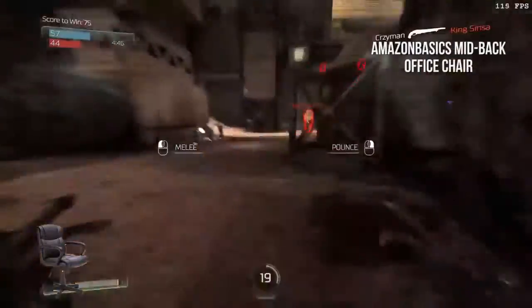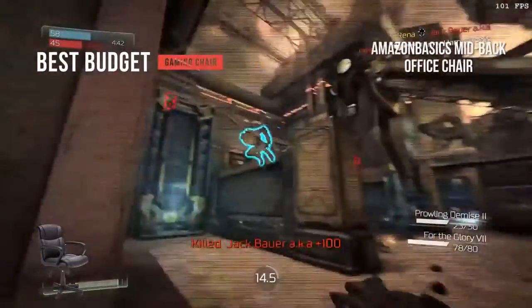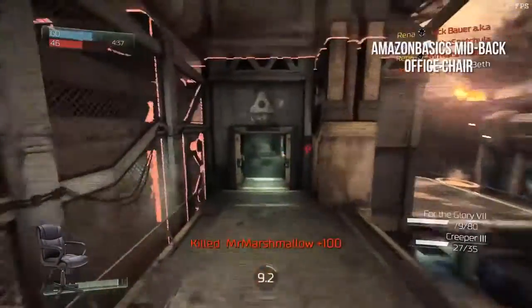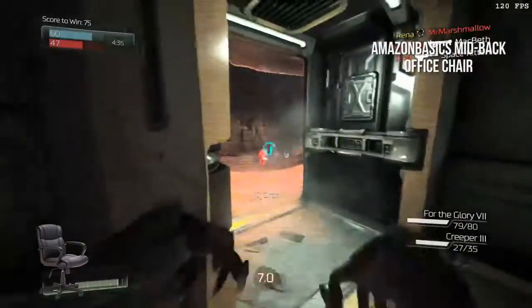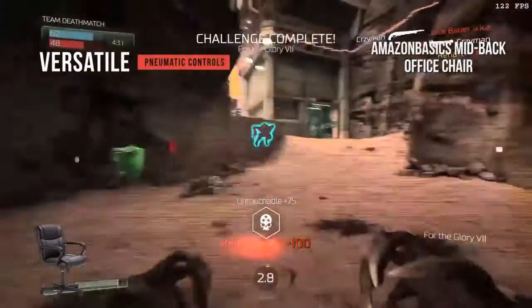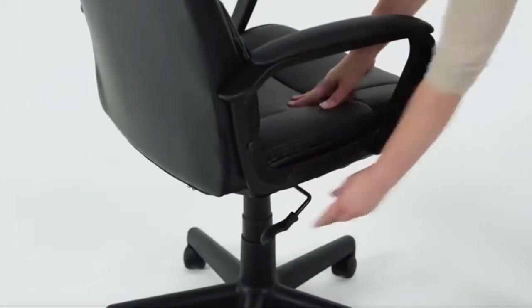The Amazon Basics mid-back office chair is the best budget gaming chair you'll find on the market today. It has a lot to offer at a very reasonable price that pretty much everyone can afford. The stylish look and sensible design make it both practical and aesthetically pleasing, with simple pneumatic controls and padded comfort that make it great for hardcore gamers. It's one of the very best options for the price.